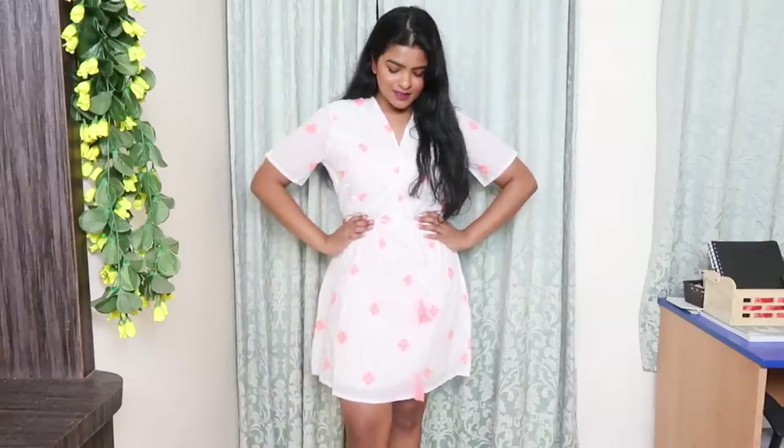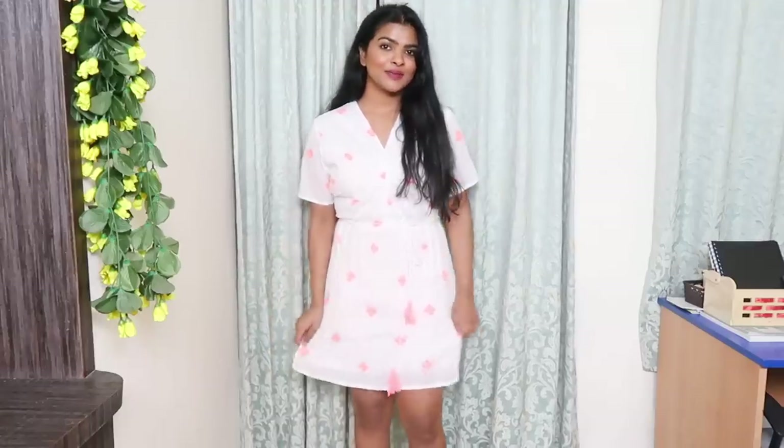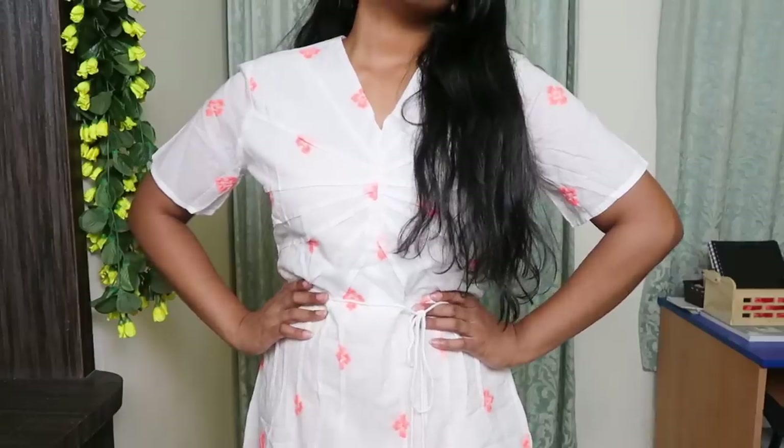This is again a skater dress — the material is cotton and it has little neon pink color details all over the dress. It's very simple and basic, but when you style it with sneakers or with long jackets, you can style this dress in so many different ways.